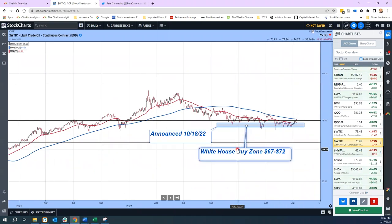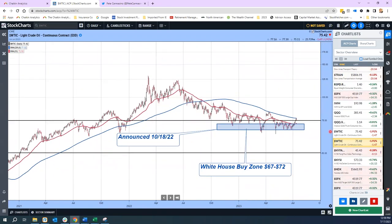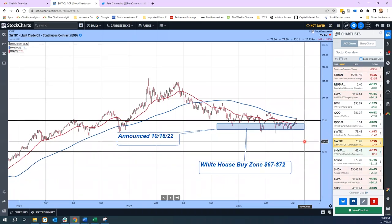I want to talk about oil. I dubbed this the White House buy zone between $67 and $72 — that's what they said they'd do back in October, and oil really hasn't broken below that level. When you see OIH and all these names breaking out, you wonder why, but we can see the what and the when — the why comes out later. This area is absolutely support until it isn't. There was a double top at around $93. We're sitting just below $80, just above $75, hitting that long-term trend. Let's see if it rolls back into the zone or forms a wedge and breaks out one way or the other.